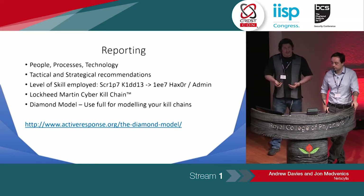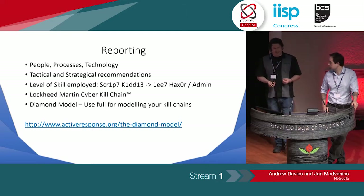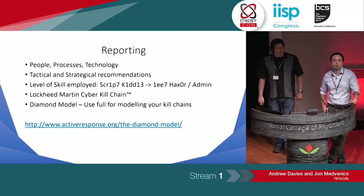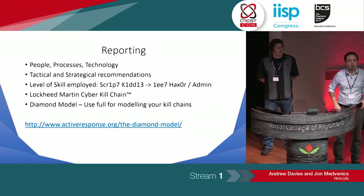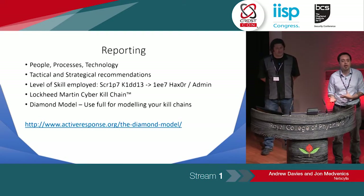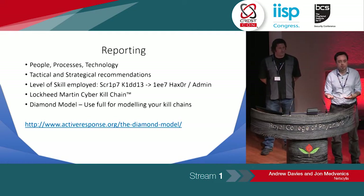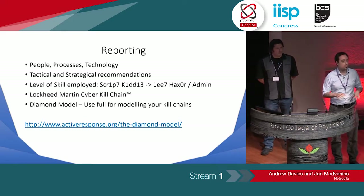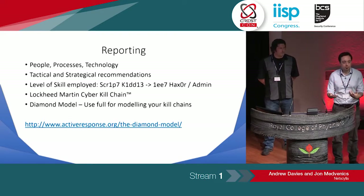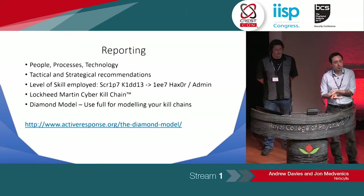With red teaming, reporting is slightly different — it seems to be more focused on people, processes, and technology, and the recommendations are less technical but more tactical and strategical. When I've received reports from red teamers and I've been part of the wash-up session, one thing I wish happened more was that the red team really challenges the blue team on exactly what did you see and when and how. A lot of blue teamers — because they're the ones who have to pay for this whole test — feel they can sit back and receive a report and don't give as much back to the red team. If you're part of a company or an internal red team, you're completely within your rights to ask for more information from the blue team to improve your game — and also to improve theirs.